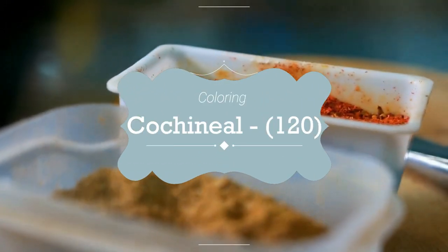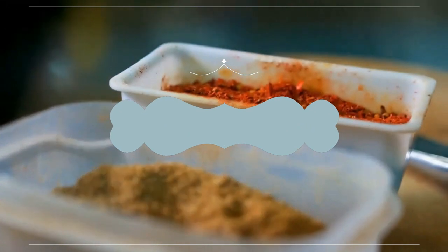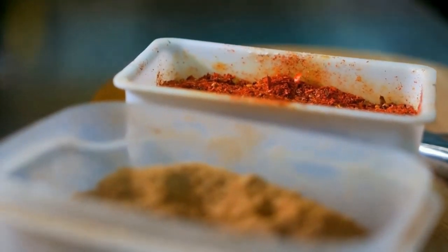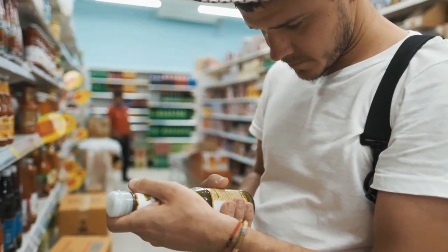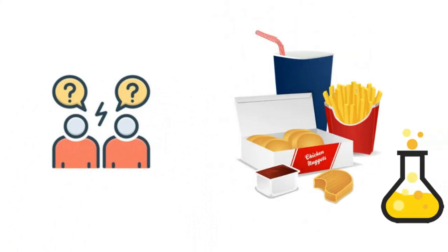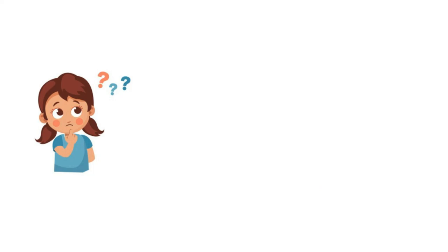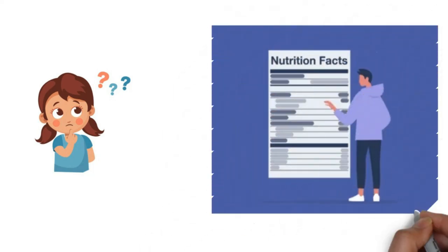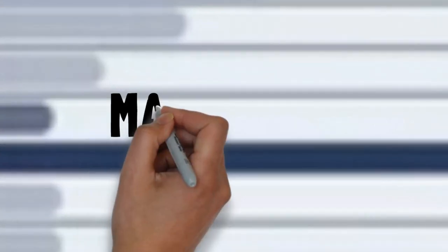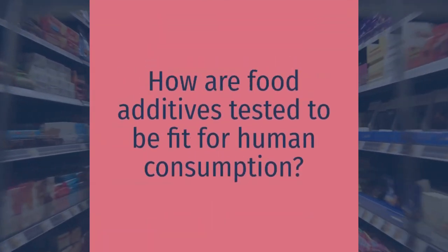Flavors are given an exception where they are not required to be revealed on food labels. Most food additives are assigned a code number — for example, coloring 120 for cochineal and preservative 221 for sodium sulfite — rather than their full name. Many people also have the misconception that processed food will always have added chemicals, but certain foods like extended-shelf milk, frozen, and canned food are processed without any necessity to add extra chemicals. When unsure, always check the food label.